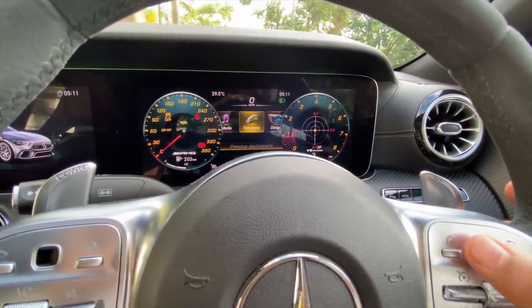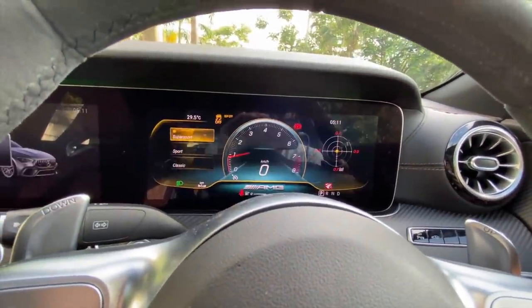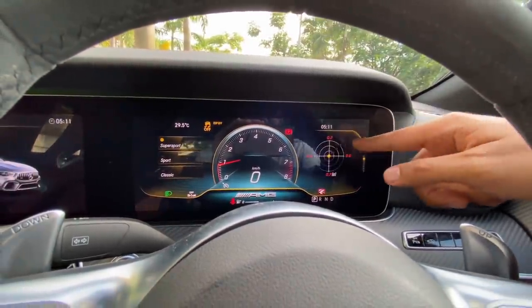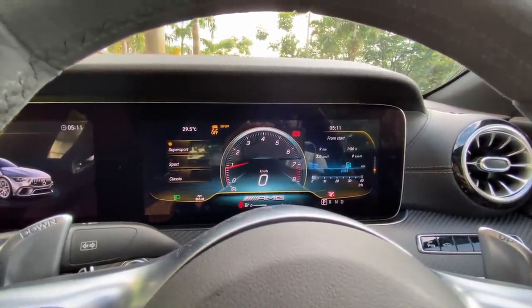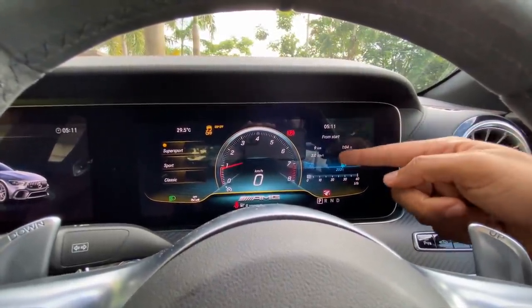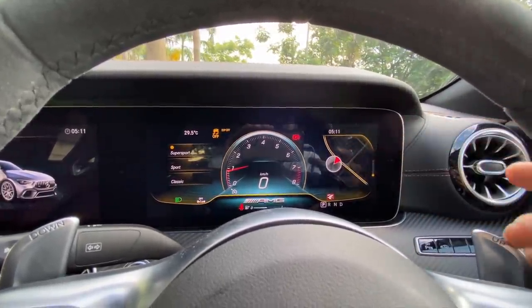Coming to the instrument cluster design. There's something called Super Sport — earlier it was Progressive, now it's Super Sport. In this mode the cluster looks really nice. You can browse to the right side and change what you see: boost, AMG Performance, tire pressure monitor, and exact telemetry. Right now it's showing 3 km/l and 203 km distance to empty. Beautiful navigation system showing where I'm parked, and you can change both sides of the cluster.